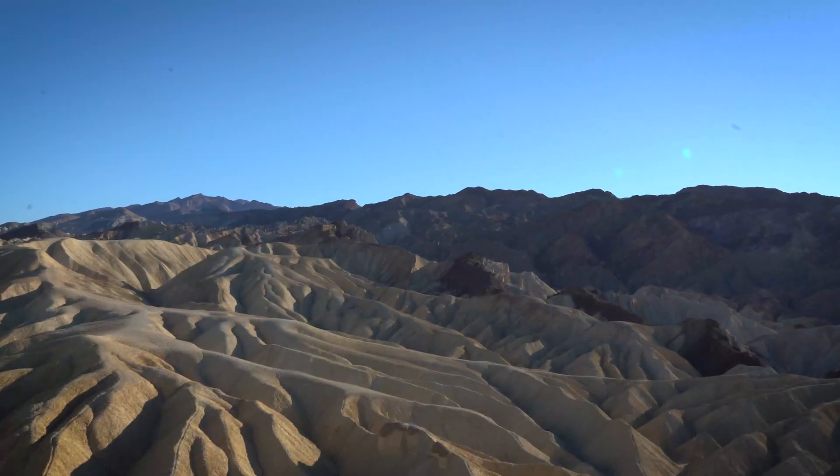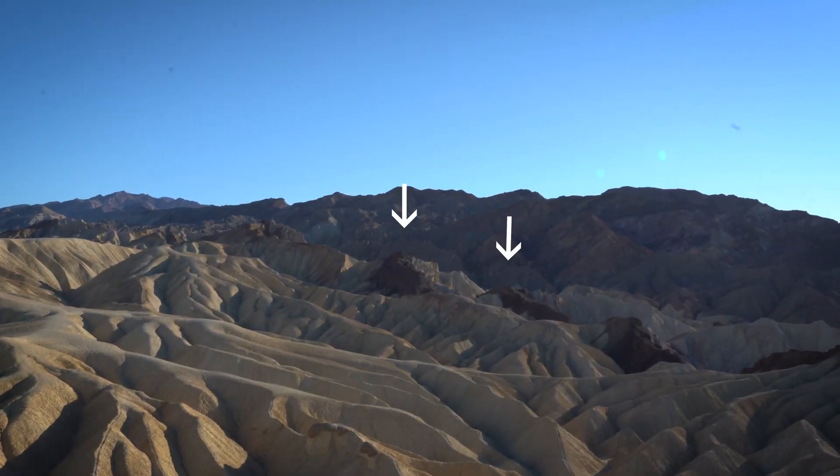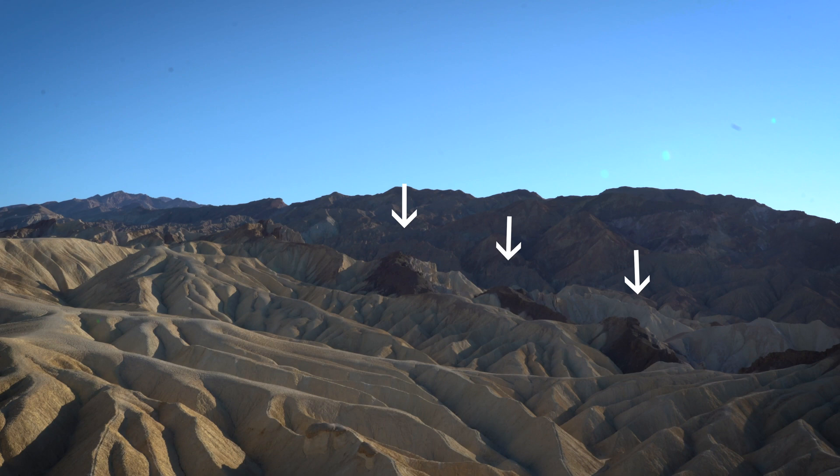Nothing can grow here — the material is just too soft and not nutritious enough for vegetation to grasp onto. Behind me you're going to observe that a lot of these areas have a neat little black top overlaying this beautiful gold and brown color material. That black top is volcanic material, again evidence of Death Valley's volcanic history.